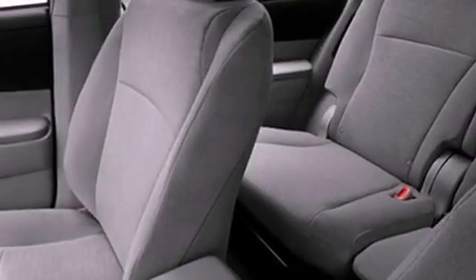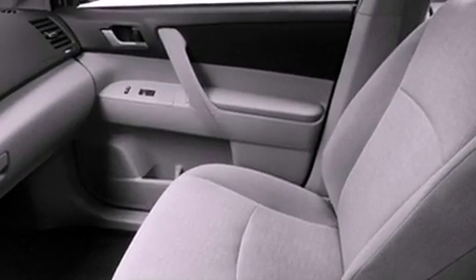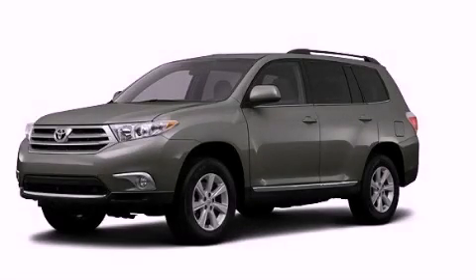Air Conditioning, Cruise Control, Full Power Accessories, a CD Player, a Passenger Side Vanity Mirror, Privacy Glass, an Anti-Lock Braking System, Side Impact Airbags, a Rear Window Defroster, and a Rear Spoiler. Stop by today and test drive this automobile for yourself.